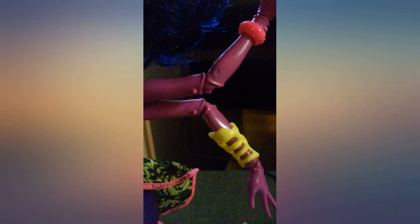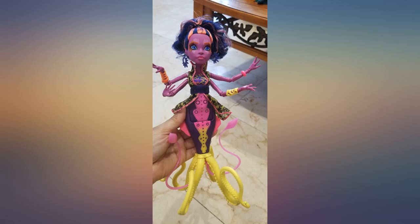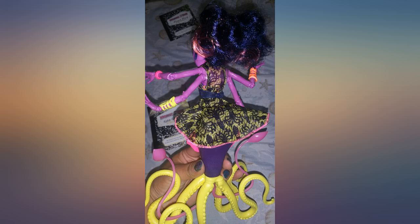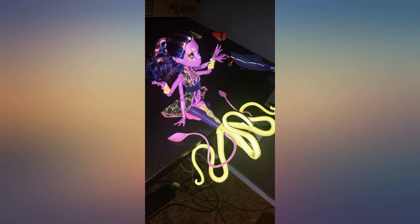My 10-year-old daughter loved this Monster High doll, and as you can see in the picture, she approved it for Amazon. I love this doll. I have a collection of creepy weird things in my office, mainly to distract people from asking me to do things for them, and she fits in perfectly.